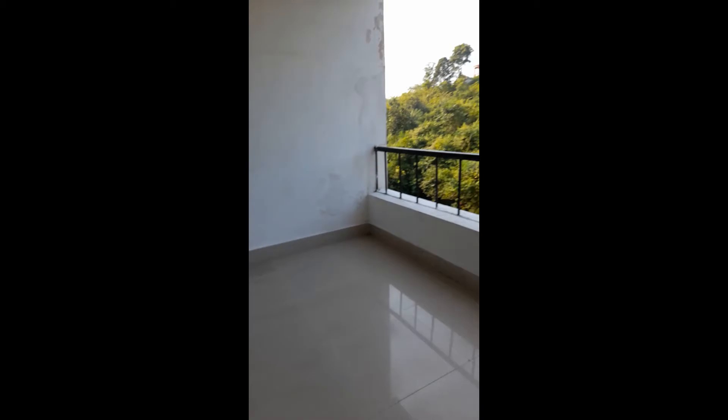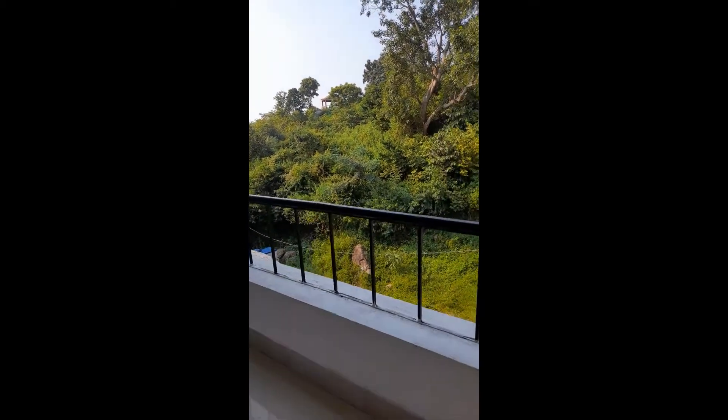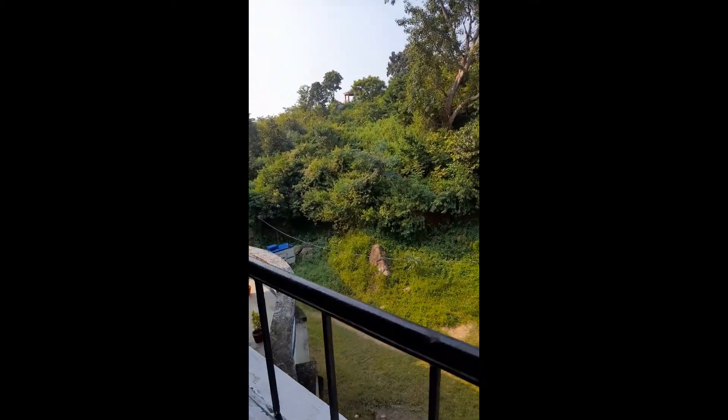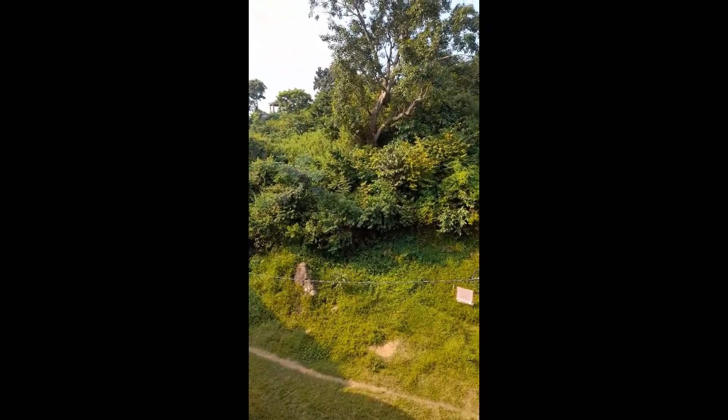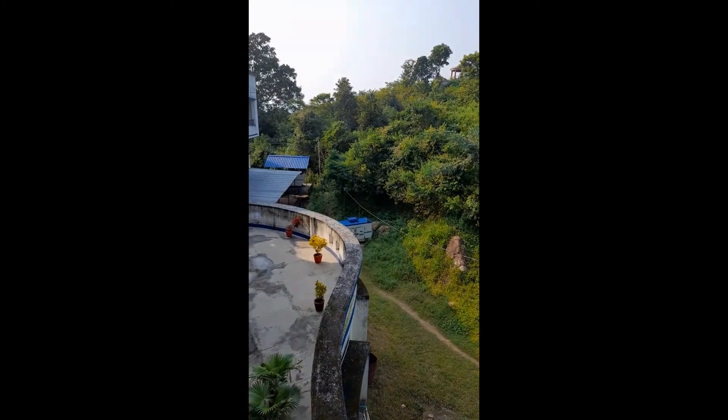And here we go to the balcony — it's a wonderful balcony. Look at the view. This is the parking area, and there's a beautiful view from the balcony of the back side as well. It's a huge balcony.